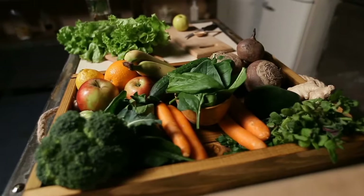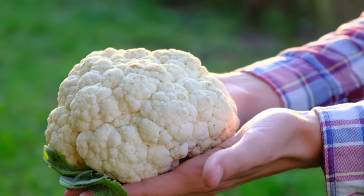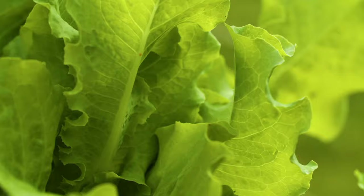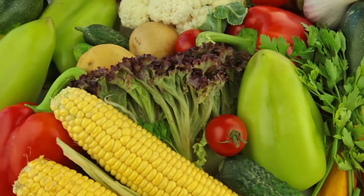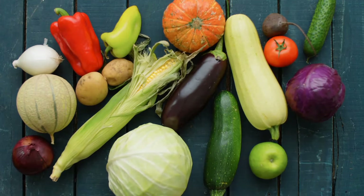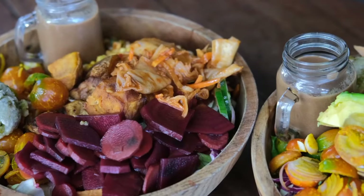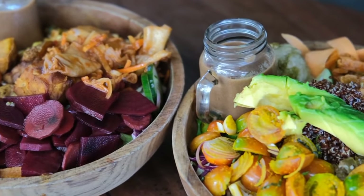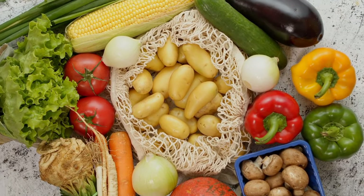11. Non-starchy vegetables. Non-starchy vegetables, including asparagus, Brussels sprouts, cabbage, broccoli, cauliflower, tomatoes, peppers, celery, carrots, leafy greens, and onions, are not only low in calories but also rich in fiber and protein. They play a crucial role in maintaining a healthy diet, aiding in weight management, supporting digestive health, and providing valuable plant-based protein. For overall well-being, make sure to include a diverse array of non-starchy vegetables in your daily meals.